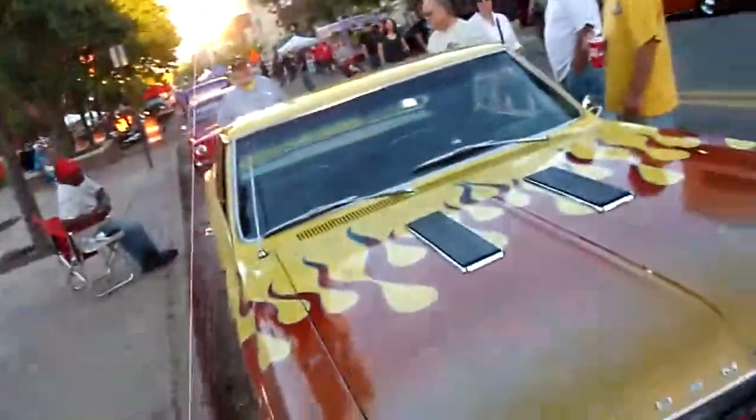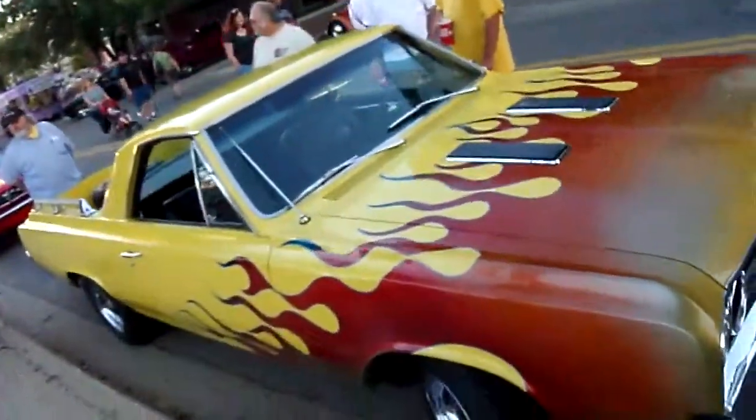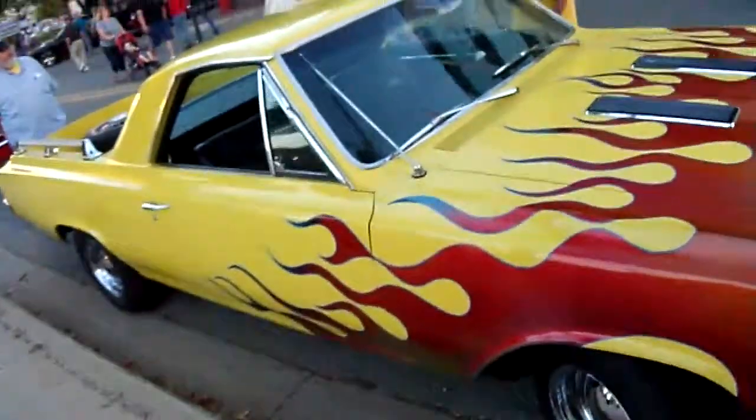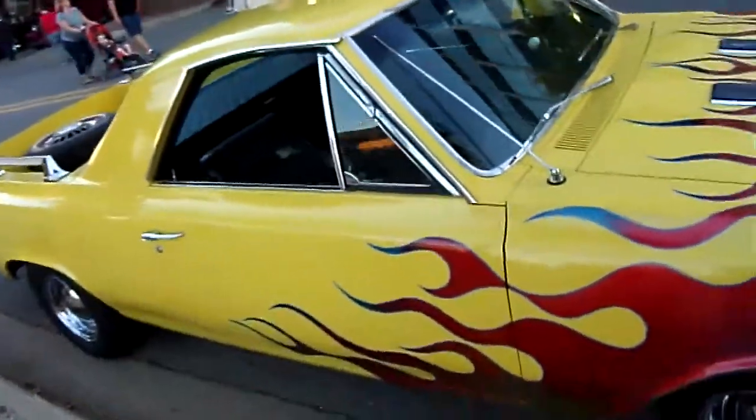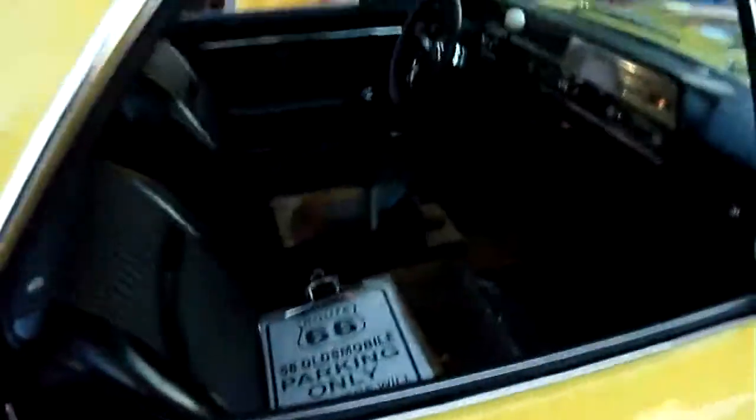We're trying to make it down here whenever they have this stuff. This is really kind of funky. Are you ever going to build an AMX? Hell no.